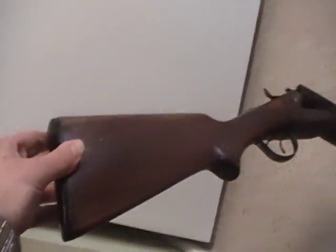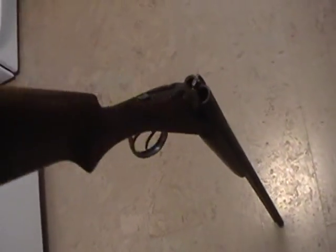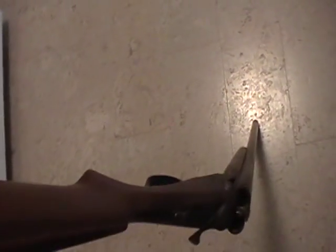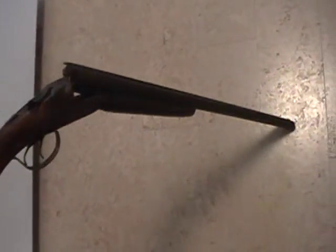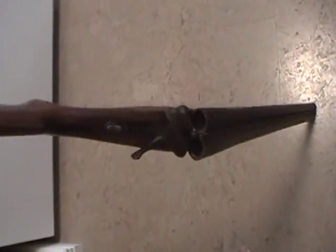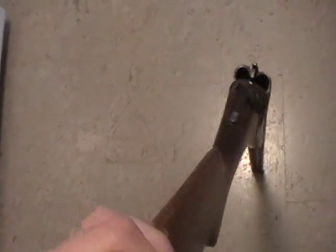Now this is my side-by-side 16 gauge. She hasn't gotten much use lately — she sits here in Newfoundland waiting for the birds to come back. And when they do, once again we will go after them with the 16 double barrel.